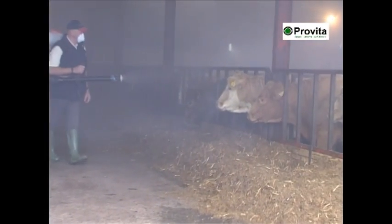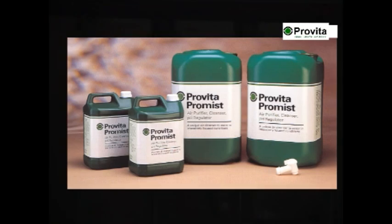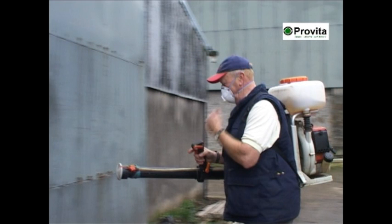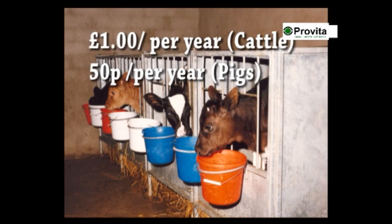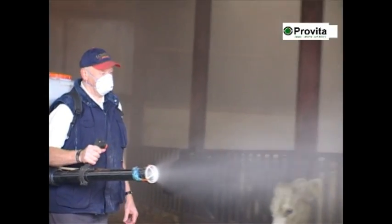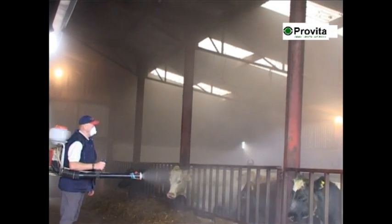Pro Mist is proven in trials and on farm. Research carried out by the Scottish Agricultural College proves Pro Mist's ability to reduce airborne bacteria within one minute of exposure. Pro Mist is available in 5, 25 and 205 litre containers. The cost of a fogger over 10 years is approximately £50 per year, with the product costing approximately £1 per head per winter for cattle and 50p per finished pig. If poor air quality and airborne bacteria is a risk to your stock, use Provida Pro Mist — the natural answer to air quality problems.